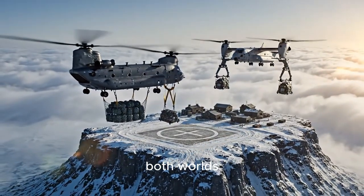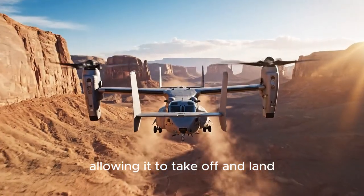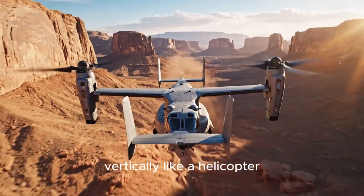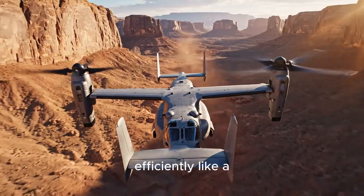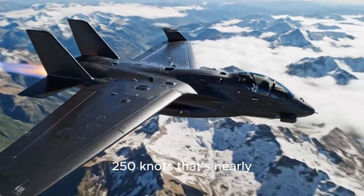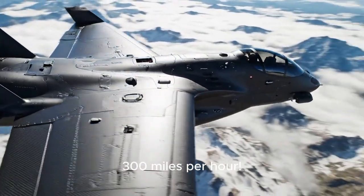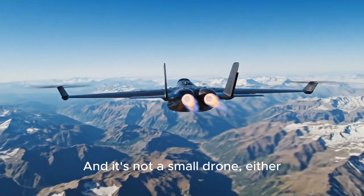Being a tiltrotor means it combines the best of both worlds — rotors that can pivot, allowing it to take off and land vertically like a helicopter, but then tilt forward to fly fast and efficiently like a conventional airplane. We're talking cruise speeds of up to 250 knots — that's nearly 300 miles per hour.